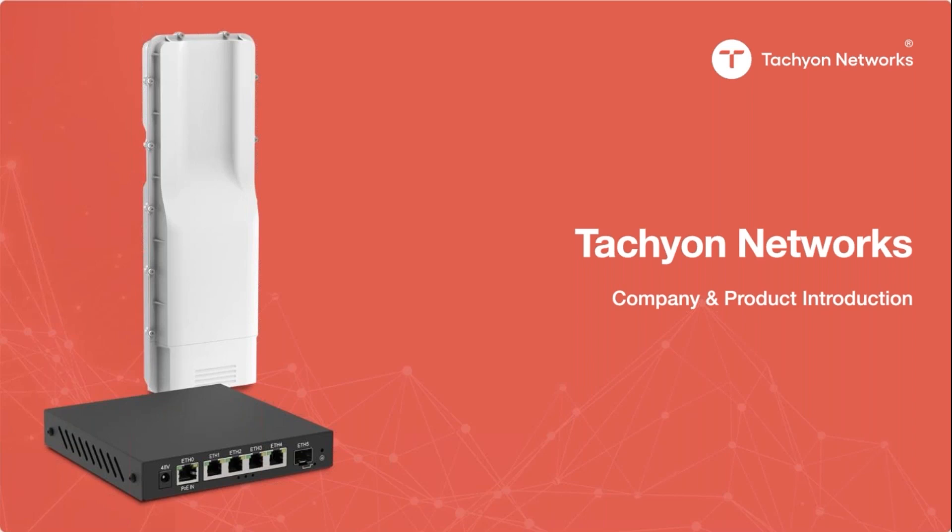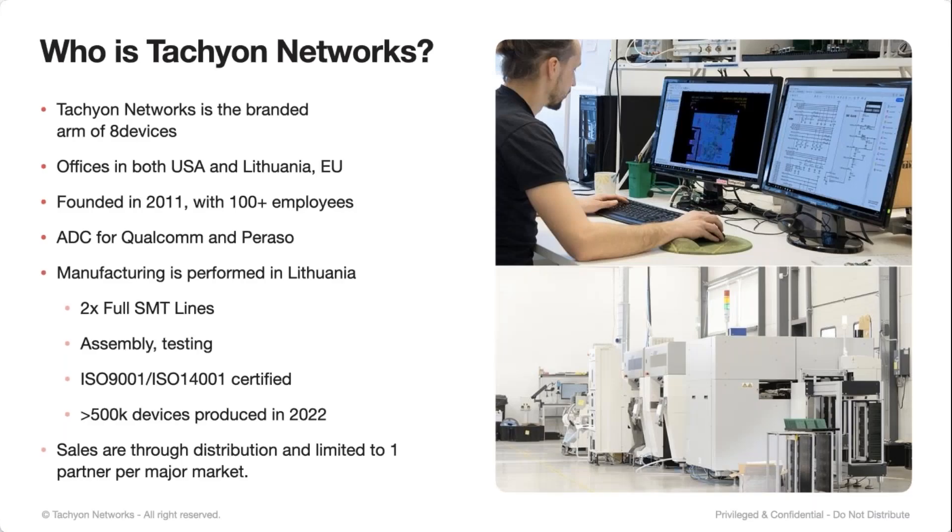Thanks, Jonathan. I'd like to thank ISP Supplies for hosting us today, and I'd like to thank everyone for joining to learn about our company and our products. So without further ado, I'll jump in. So who is Tachyon Networks? For those of you who haven't heard about us, Tachyon Networks is a relatively new brand. We've been shipping products for a couple of years now.